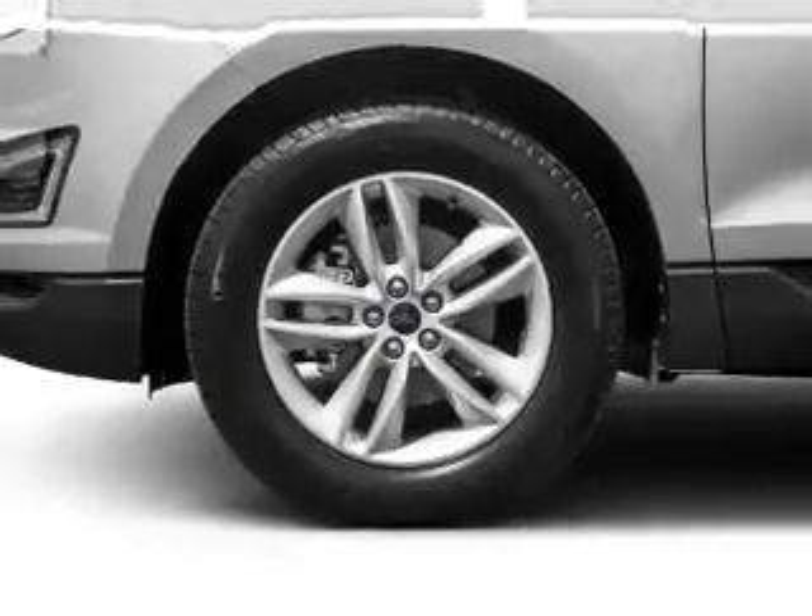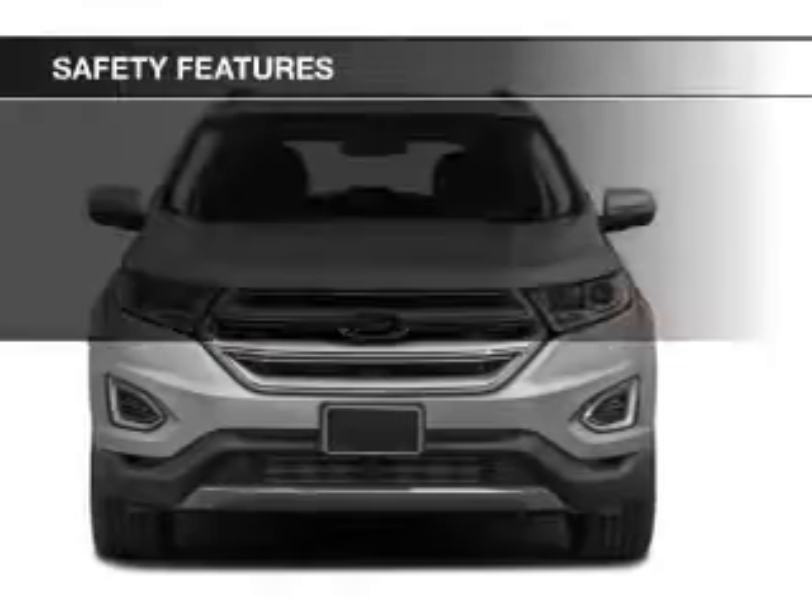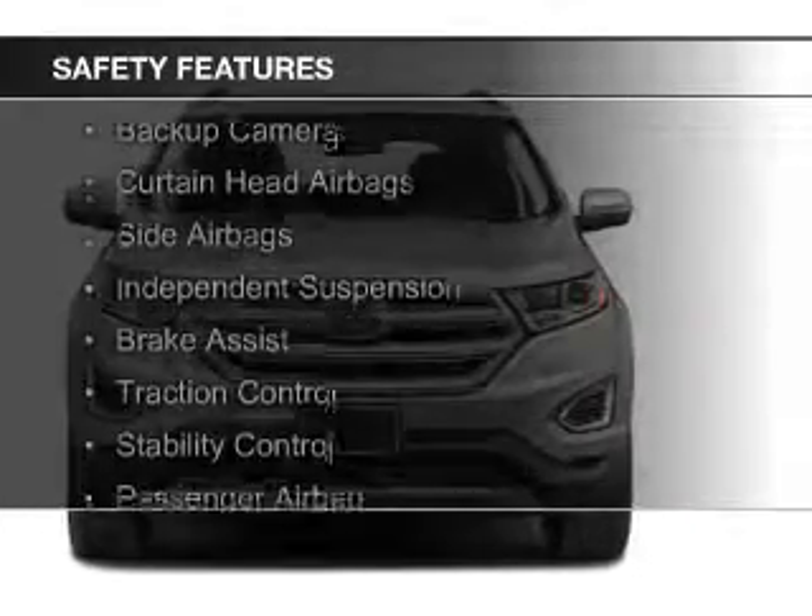Additional features include steering wheel controls, aluminum rims, auto-dimming mirrors, and dual temperature controls.